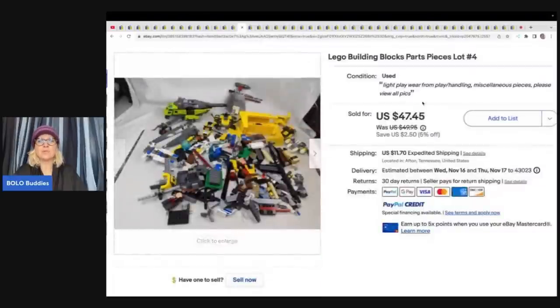This is Lego building blocks — just parts and pieces. She pulled out all of the minifigures and is selling them separately. Bought at Savers, a thrift store, while traveling — tons of minifigures, which is what she bought them for, paid about $8 per bag. These are just the blocks and sold for a best offer of $38 plus shipping.